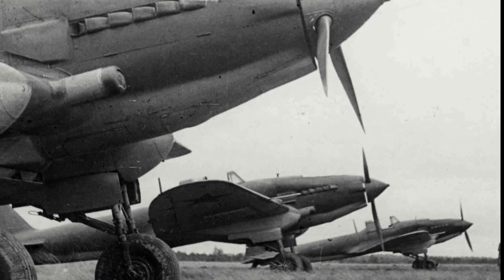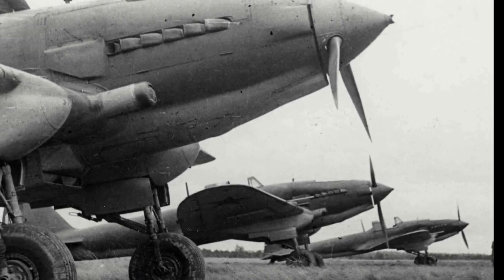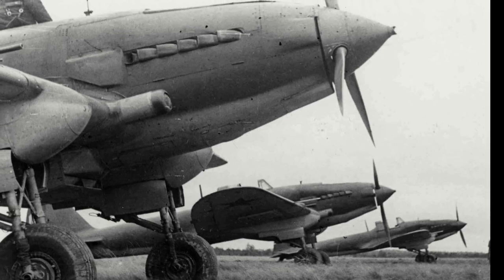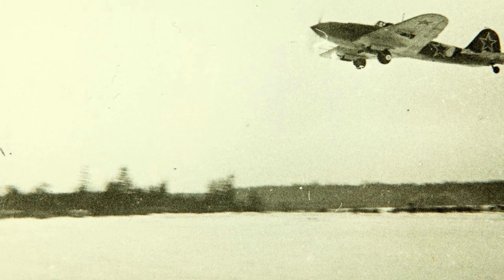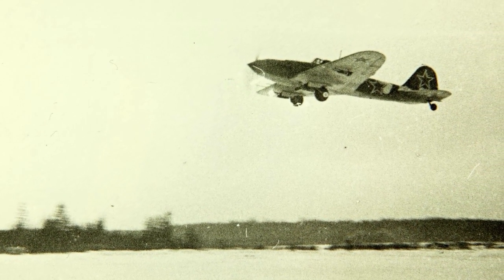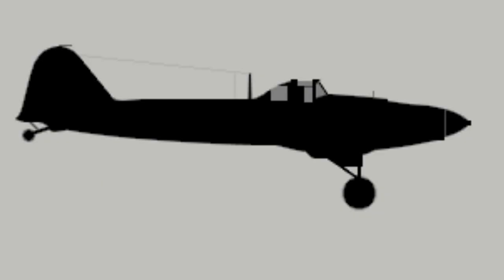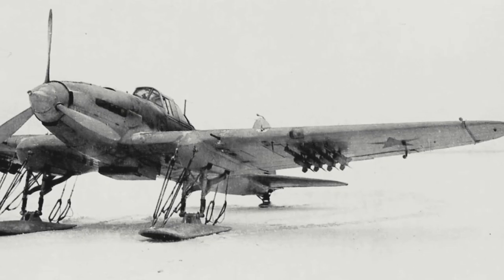Two prototypes were ordered, receiving the designation TsKB-55. Powered by a 1,370-hp Mikulin AM-35 V-12 engine, the first prototype flew for the first time during October 1939. Testing revealed a few issues and changes were made, including changing the aircraft to be a single-seater and the installation of the more powerful 1,680-hp AM-38 engine.